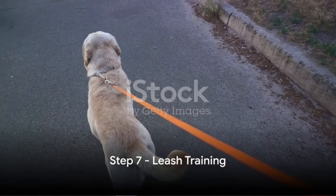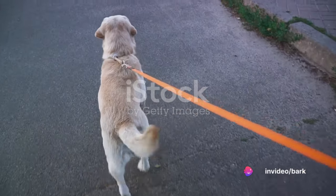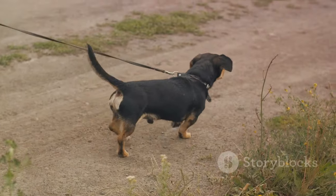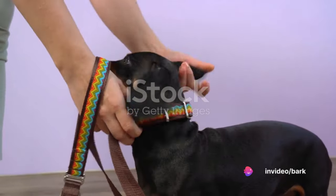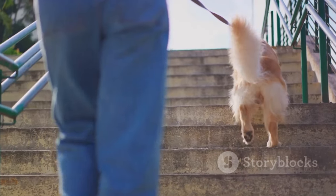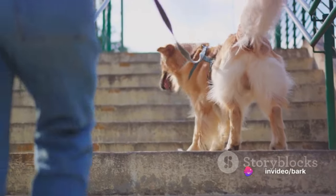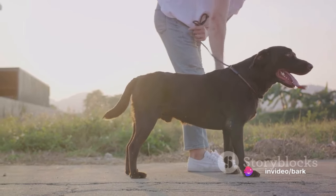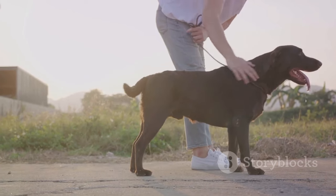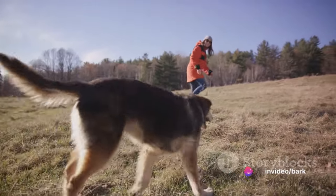The seventh step is leash training — a vital part of your puppy's training journey that ensures their safety during outdoor adventures. It's not just about keeping them by your side, but also teaching them to respond to subtle cues even when excited. Start with short indoor sessions using a light, comfortable leash and let your puppy get used to the feel of it. Gradually increase the duration and move outdoors once your puppy seems comfortable. If your puppy pulls, stop and stand still until they calm down — this teaches them that pulling gets them nowhere. Reward them when they walk nicely by your side.